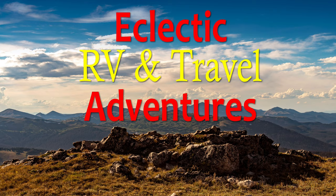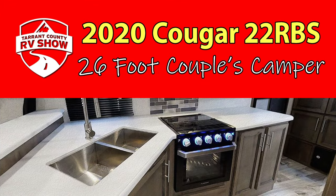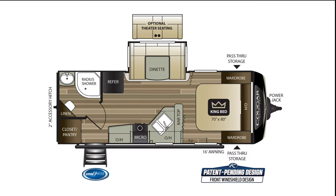This is Jesus Manuel Menegarza. I hope you're having a fantastic day. Thanks for checking out my YouTube channel, Eclectic RV and Travel Adventures. Today we're taking a peek at the 2020 Cougar 22RBS, a very nice and sleek 26-foot couples camper.